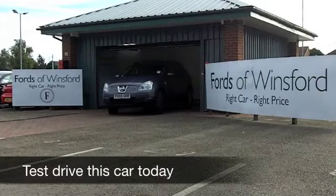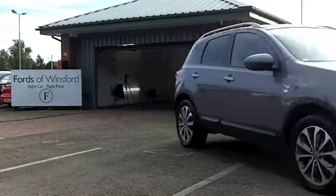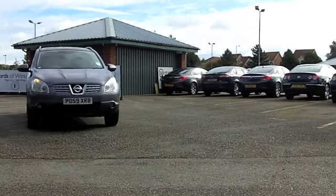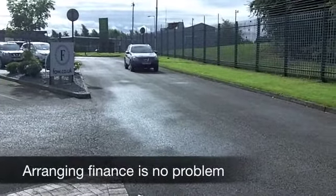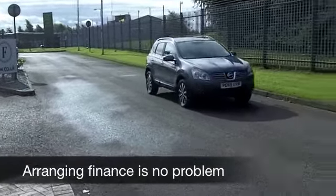One of our great favourites here at FOW — people come from miles around to test drive our Qashqais. It's a very popular car and it's easy to understand why. This is the 1.5 DCI; you're going to find low running costs here, and a good looking family inspired car which is very much a driver's car.